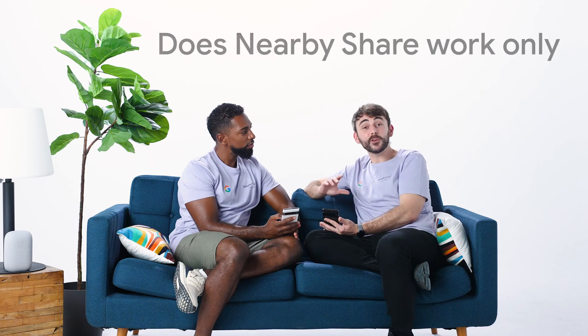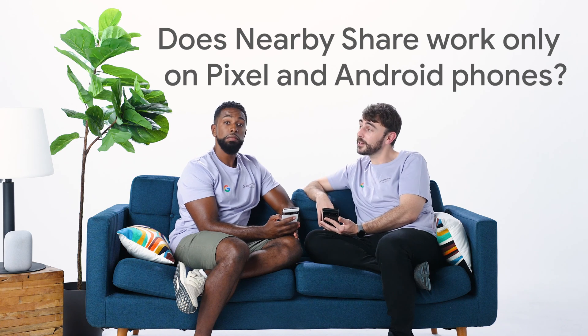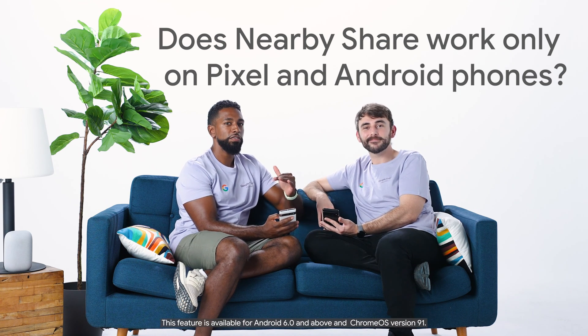Does Nearby Share work only on Pixel and Android phones? Nope. You can use Nearby Share across Android phones, tablets, and Chrome OS devices. So I can use it to transfer files from my phone to my Chromebook too. Yeah, that's right.